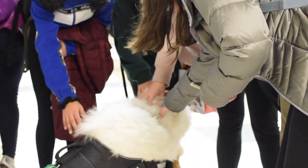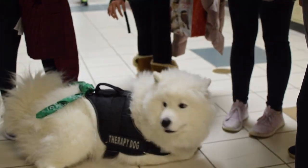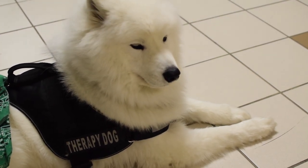During passing time, you may have noticed a big crowd forming in the science hall. Everyone is excited about our newest hypoallergenic staff member, Milo. Milo is a therapy dog who can be found in Ms. Stoyanov's room.